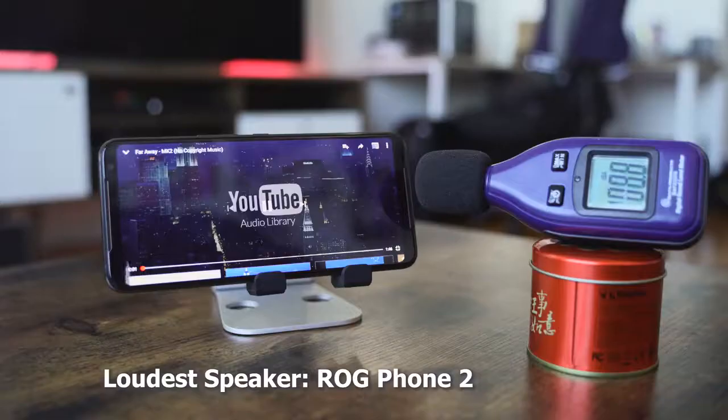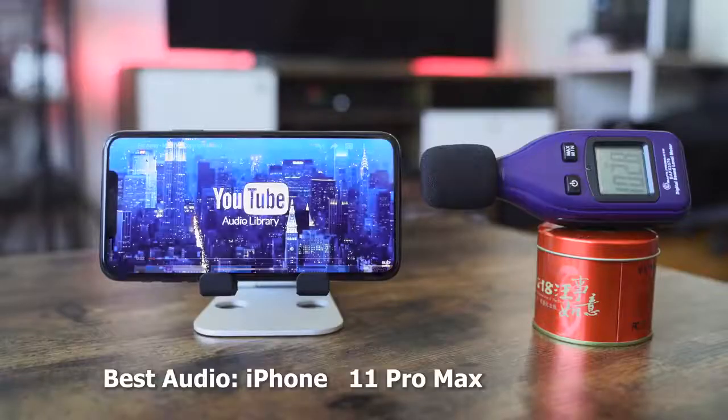So that's my answer: the loudest in terms of decibels is the ROG Phone 2, and the best sounding is the iPhone 11 Pro Max. Let me know what you think, guys — leave your thoughts down below. If you don't agree with what I consider the best sounding speaker, let me know. Don't forget to like, share, and favorite this video, subscribe to the channel, and keep watching. We're going to have a lot of content this week, so always enjoy your entertainment.